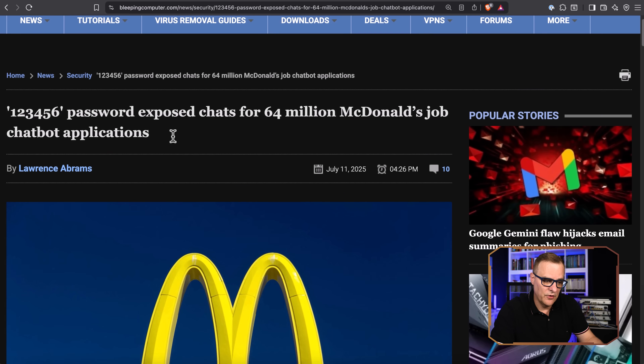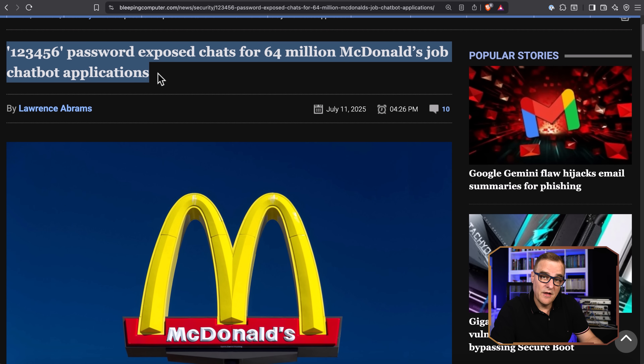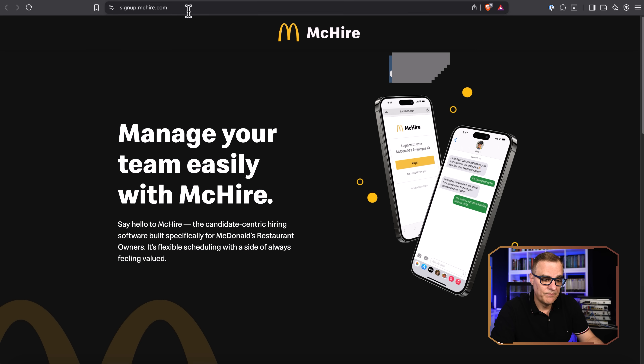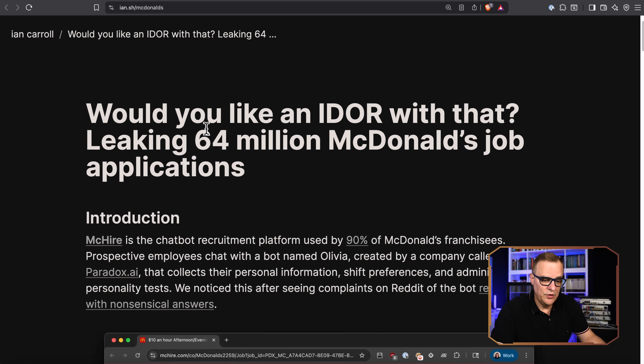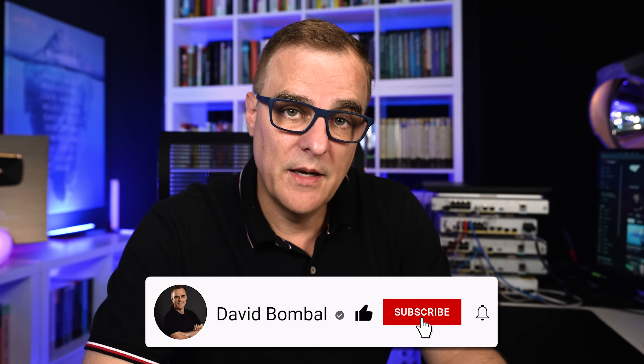Just a short video to update you with this example from the real world, where a password of 123456 was used by an AI system used by McDonald's — their McHire system. These fantastic researchers were able to use a simple password and IDOR to get information about 64 million job applications. Unfortunately, companies and people still use bad passwords in 2025. Don't be one of those people — make sure that you use good passwords.